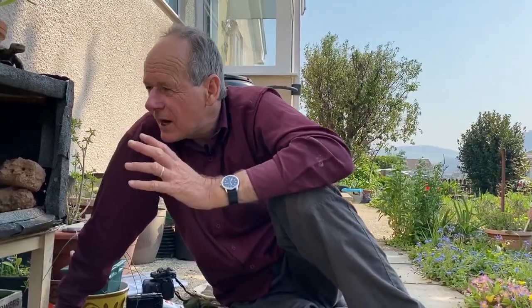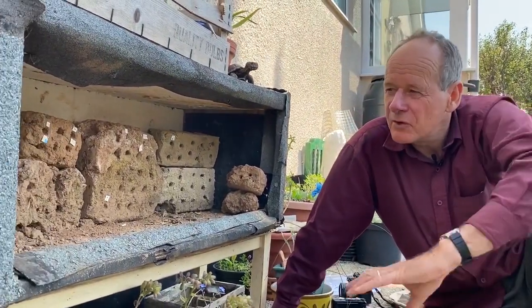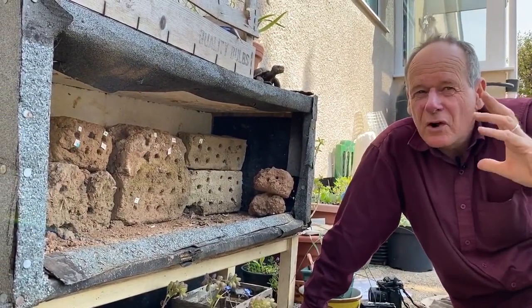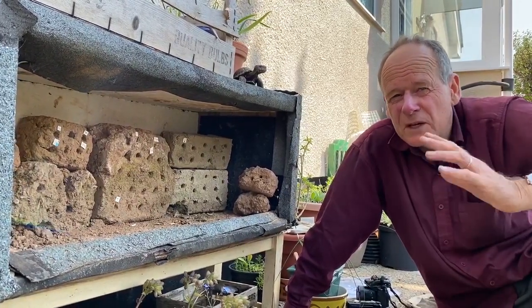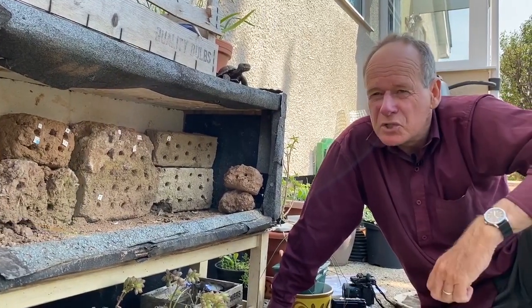These bees actually emerge as adult bees in the autumn in September, but they remain inside little nest cells inside the bricks here until the very first warm days of spring. These bees will fly from the end of February sometimes — usually the first week of March I see them here — and it's usually the males which emerge first.